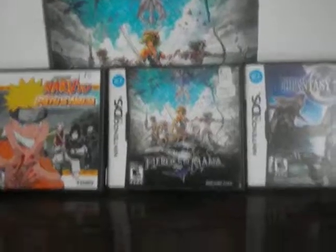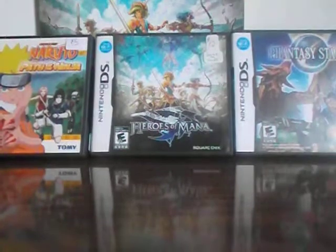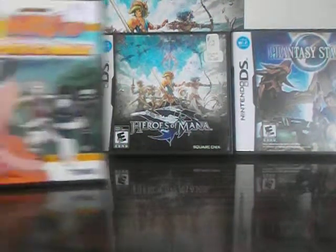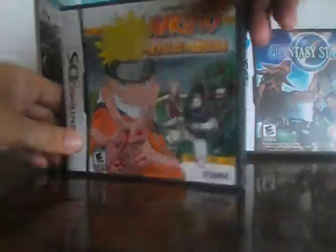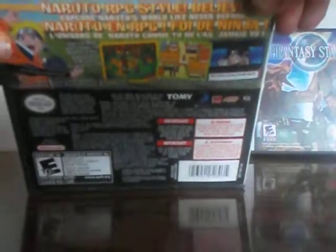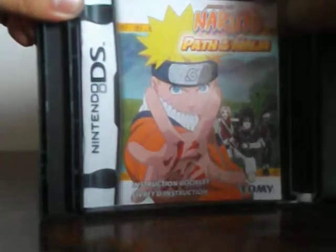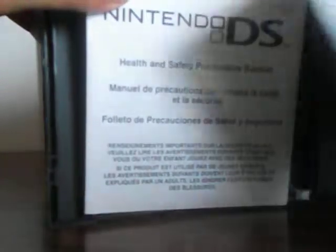So now we'll look at the inside of the games individually. There's the game pack, the instruction booklet, and the health and safety precautions booklet.